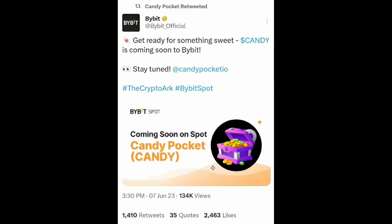Bybit has officially tweeted: 'Get ready for something sweet, Candy is coming soon to Bybit.' Now the question is what is this prize pool, how much is it, and how do you participate? You cannot find any blog posts or articles related to this, but as a Bybit affiliate we get to know about this before everyone else. The prize pool allocated is 1,80,000 Candy tokens.